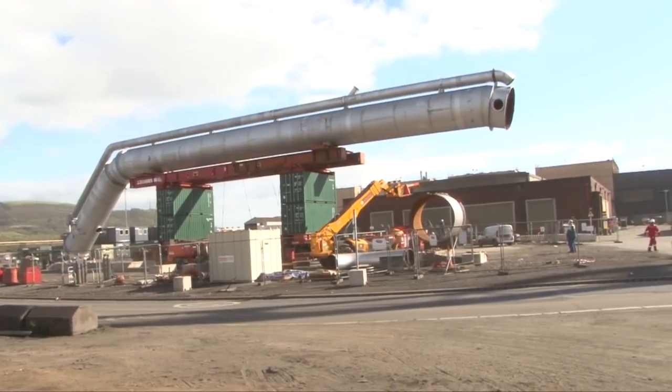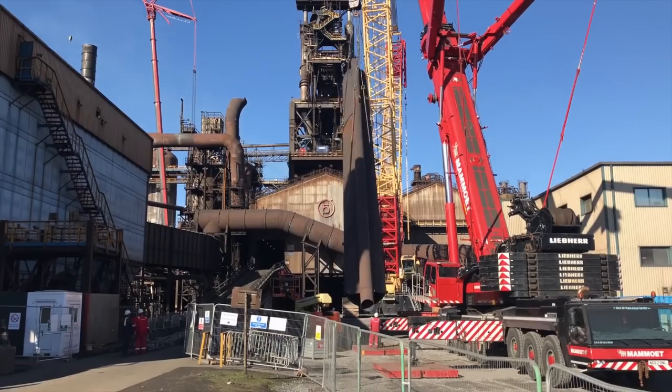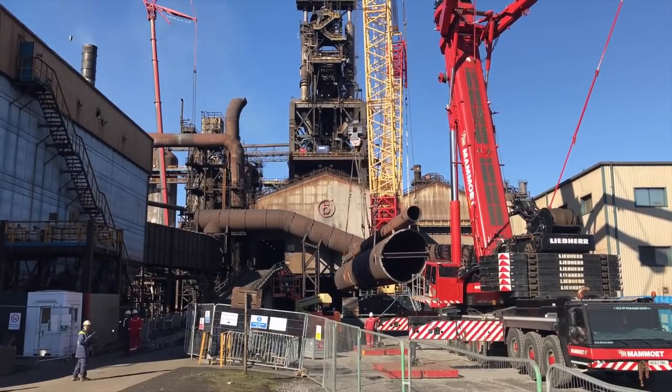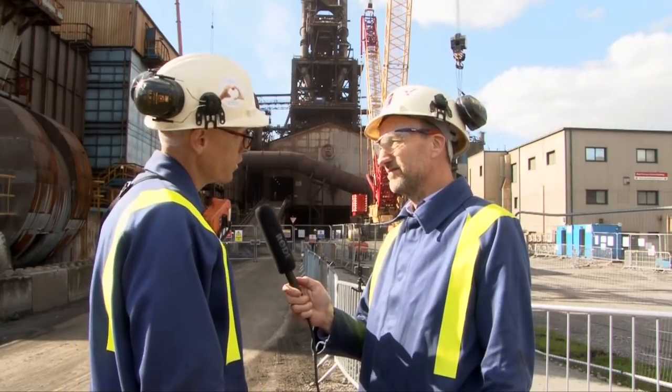The whole downcomer and the trestle arrangement with the shipping containers — it's all going to be transported together. Safety is absolutely paramount. When we took down the main section of the downcomer, we had a full exclusion zone across the whole of the site. And then with the other segments taken down, we've managed those on an individual basis, just having exclusion zones local to the lift. It'll be the same for the new downcomer.